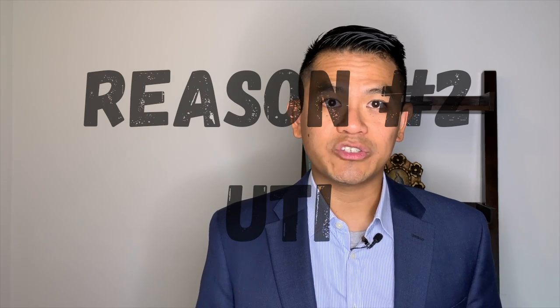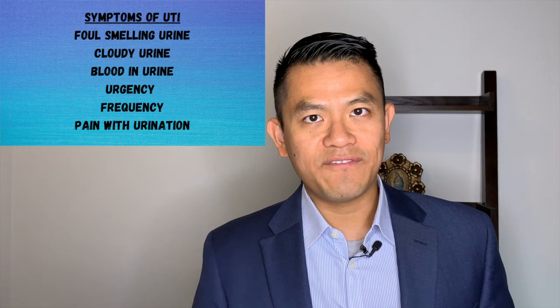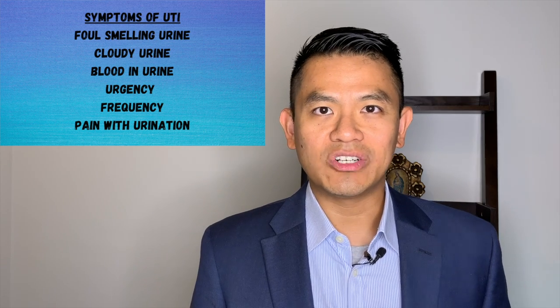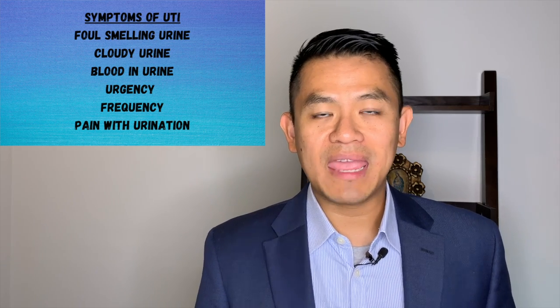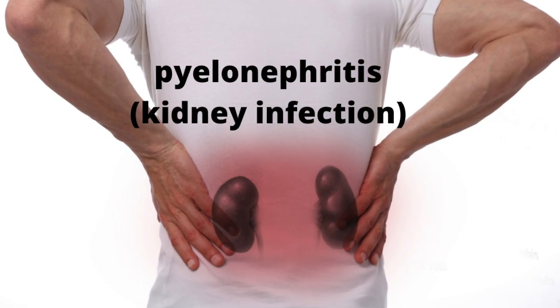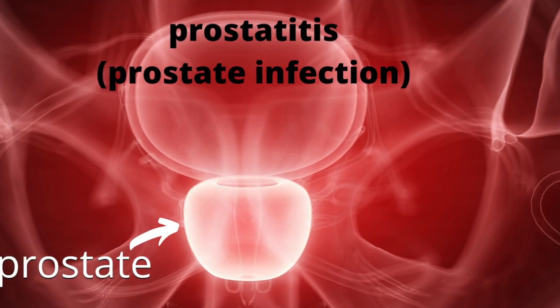Number two: urinary tract infections. The bacteria in the urine can make your urine smell like fish. Symptoms include foul-smelling urine, cloudy urine, blood in the urine, urgency, frequency, and pain with urination. Normally the infection is in the bladder, but sometimes it can also affect the kidneys and the prostate. When it affects the kidneys, it causes flank pain and high fevers. When it affects the prostate in men, it can cause pain in the perineal region along with difficulty urinating. Usually antibiotics will treat these symptoms.